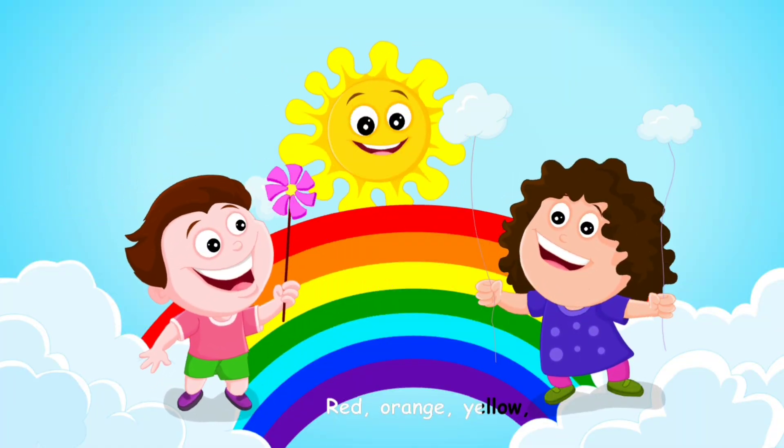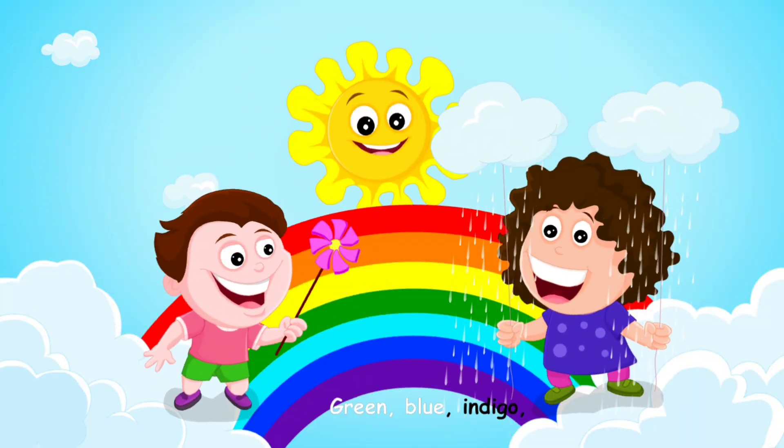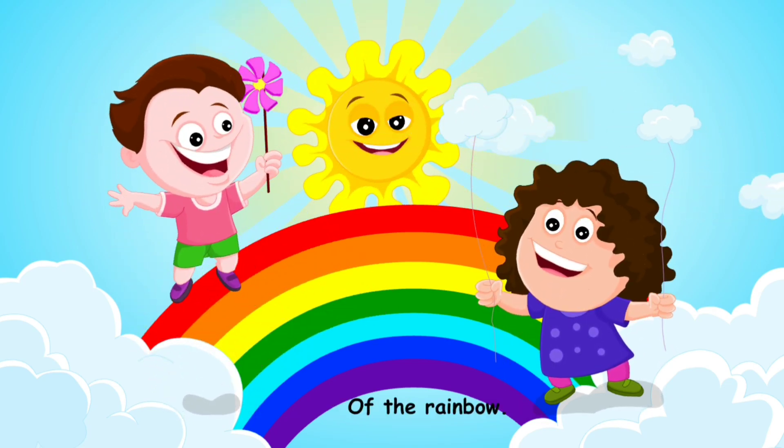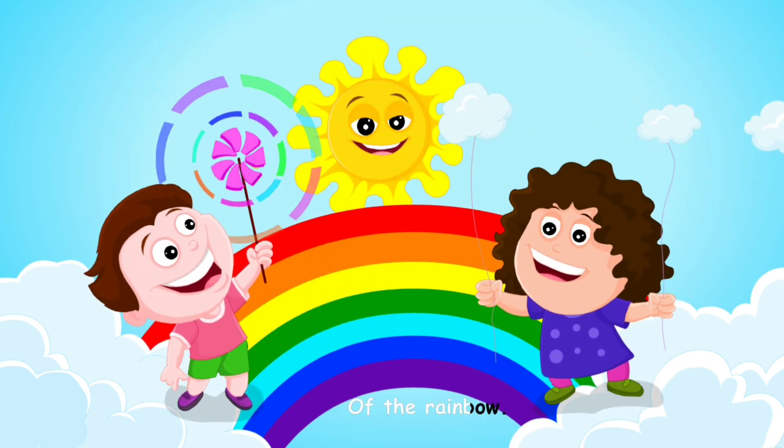Red, orange, yellow, green, blue, indigo, and violet are colors of the rainbow.